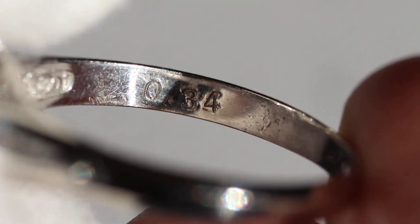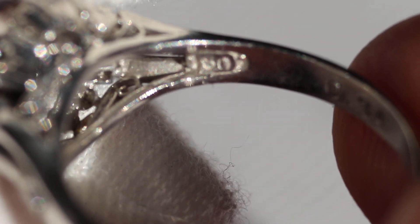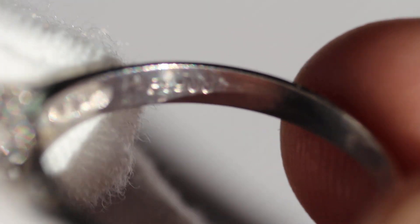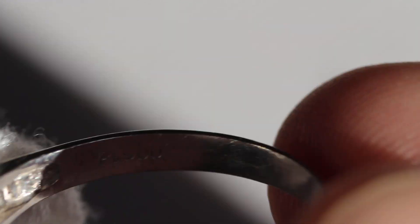I guess it would be a halo. Here I'll take you inside so you can see some of the markings. So it's .34 carats in total diamonds. And then on this side we have 180 which is going to be the carat weight of the opal, so 1.8 carat. And then you have PT900 — that's 90% platinum and 10% palladium.